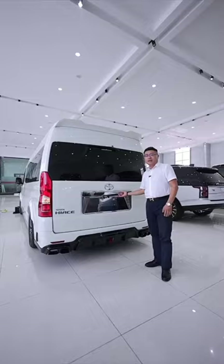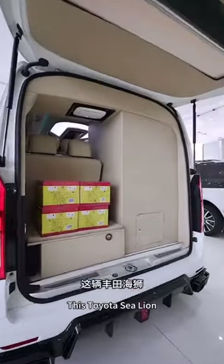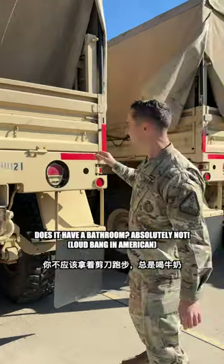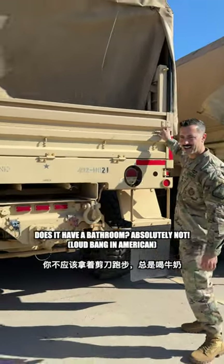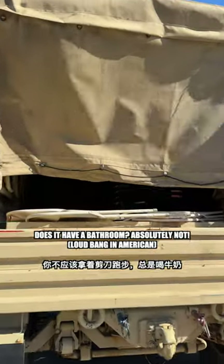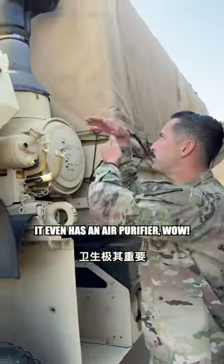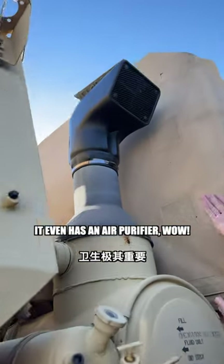LMTVs have a lot of space. Does it have a bathroom? Absolutely not. It even has an air purifier. Wow.